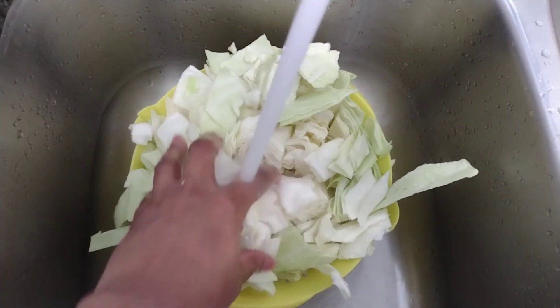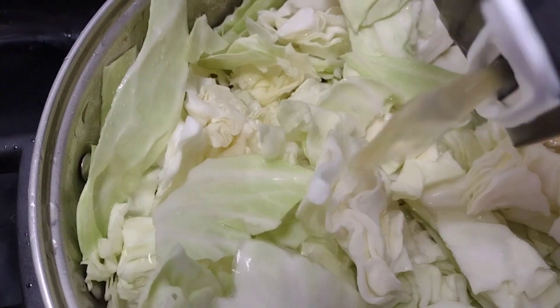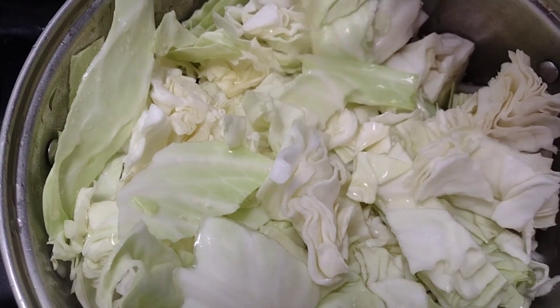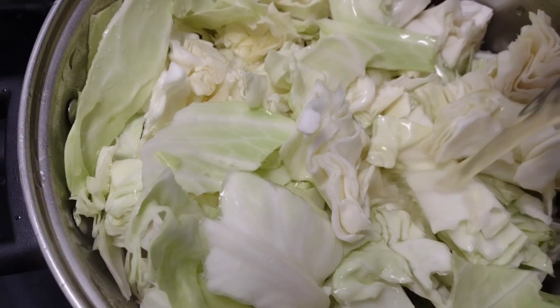I'm done cutting up my cabbage. I'm gonna wash these off. I like to add chicken stock to all my greens — I don't use water anymore. Do y'all use chicken stock in your greens? It adds so much flavor to it.